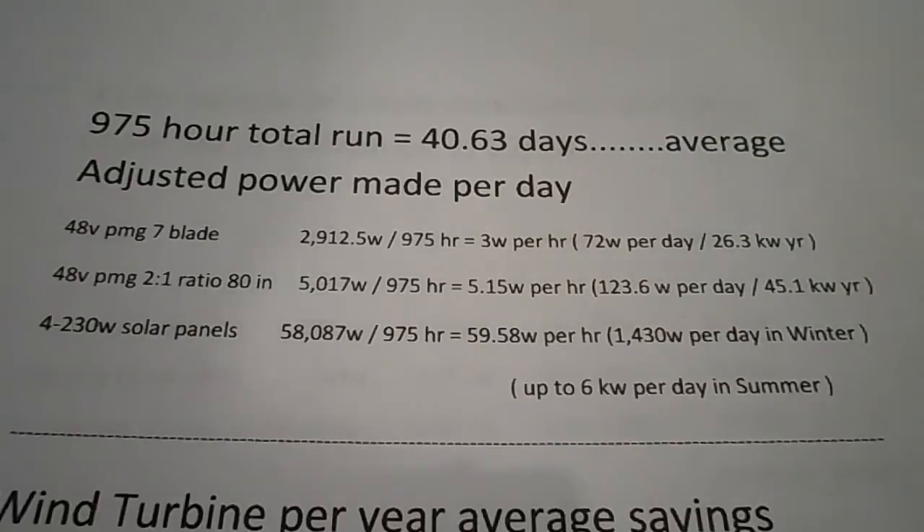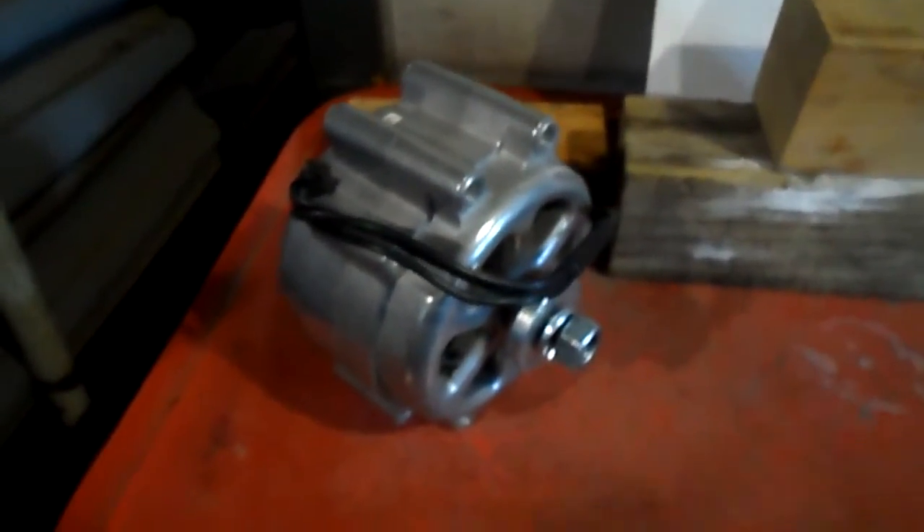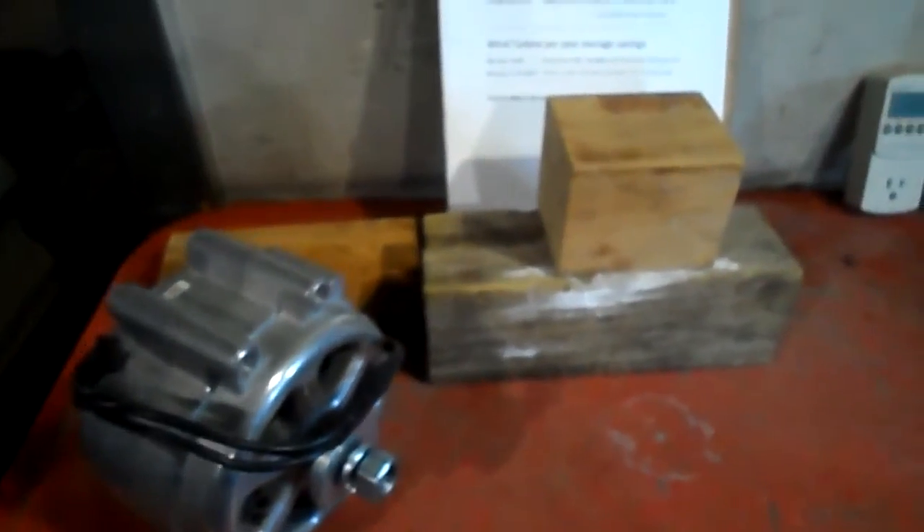These wind turbines are rated anywhere from 16 to 2,000 watts — that's how I've seen them advertised. My four solar panels are only rated for 920 watts under perfect conditions.